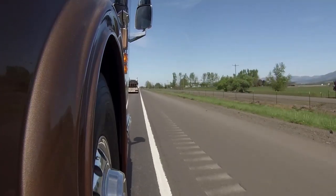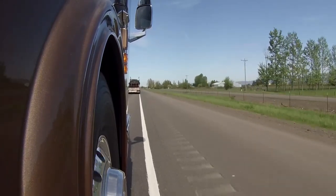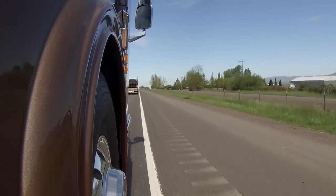On our test drive, we actually do a 0 to 50 and see how fast it'll go. It takes about 20 seconds to get to 50. When you're traveling, it's about 50,000 pounds.